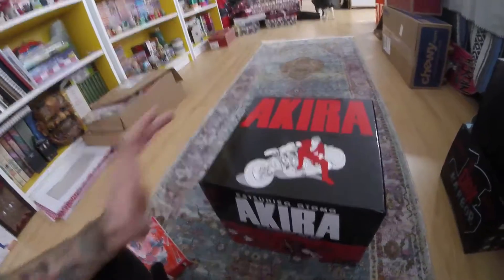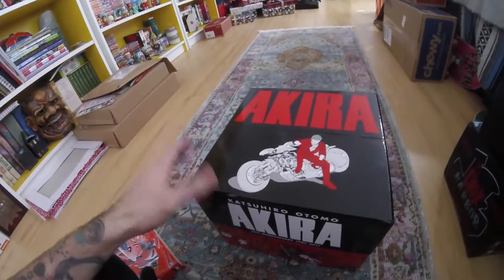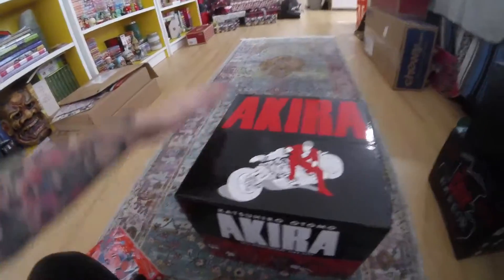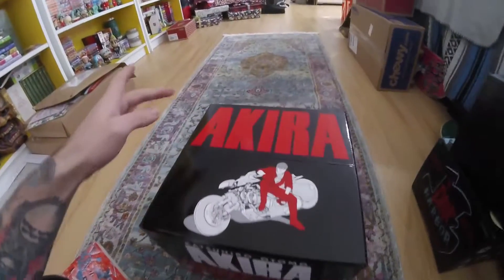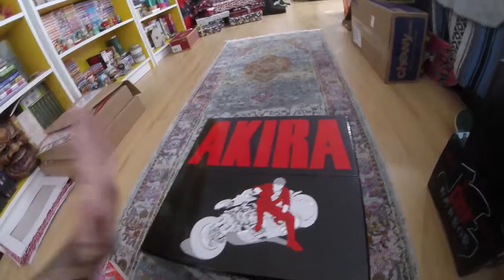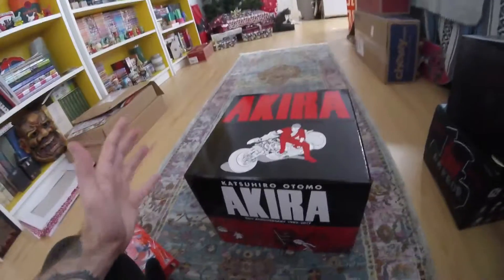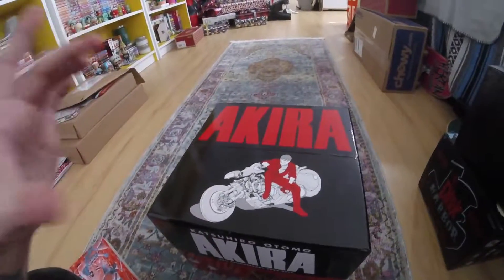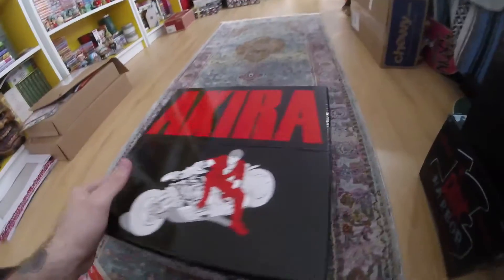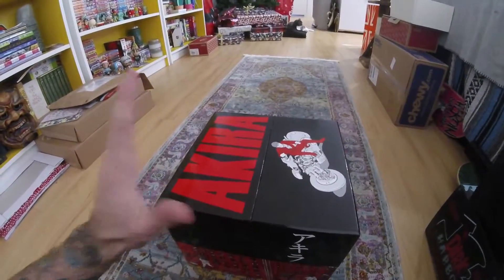I really like the box design itself, and this is obviously something you're gonna want to keep instead of just taking the contents out and throwing the box away. You get the big Akira bold letters across the top — looks super pretty, super clean. The red just pops on this, it looks so nice. Red is obviously a dominant color in the Akira series.